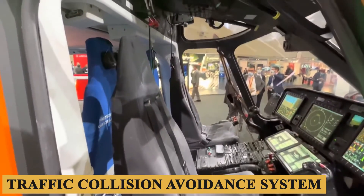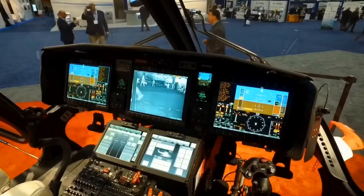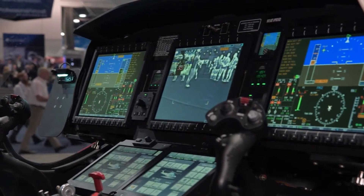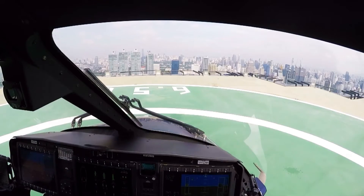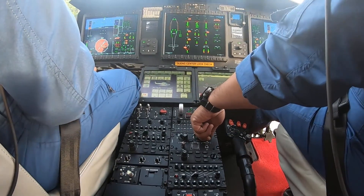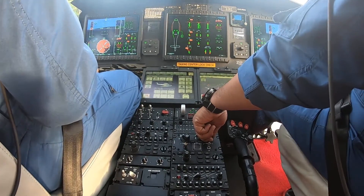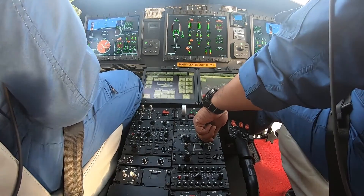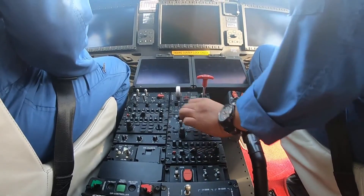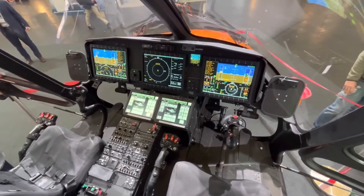The traffic collision avoidance system is meticulously designed to operate in tandem with the radar and the FMS, offering a multi-layered safety net for pilots. The synthetic vision system is a groundbreaking feature that offers a three-dimensional depiction of the terrain, indispensable for operations in challenging landscapes like mountains or urban settings with tall structures. Communication is another area where the AW169 excels, with dual VHF radios combined with satellite communication modules guaranteeing continuous contact with ground control and other aircraft, accessible from both the cockpit and the cabin.